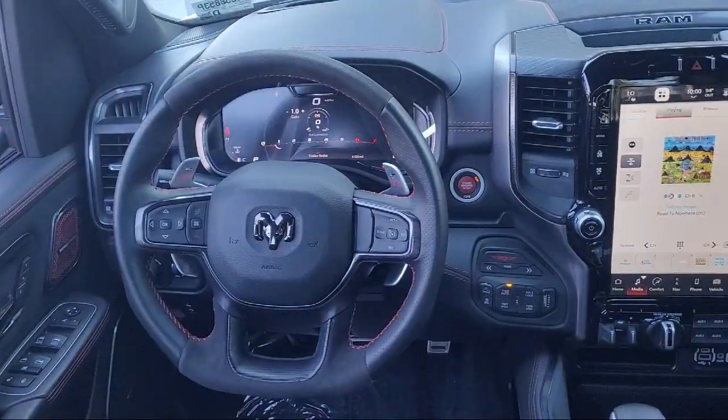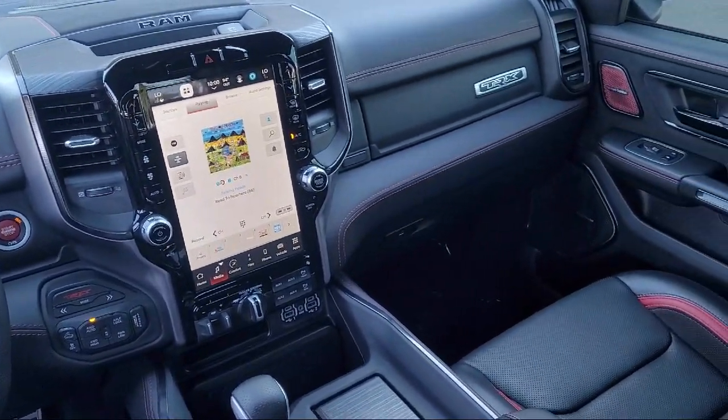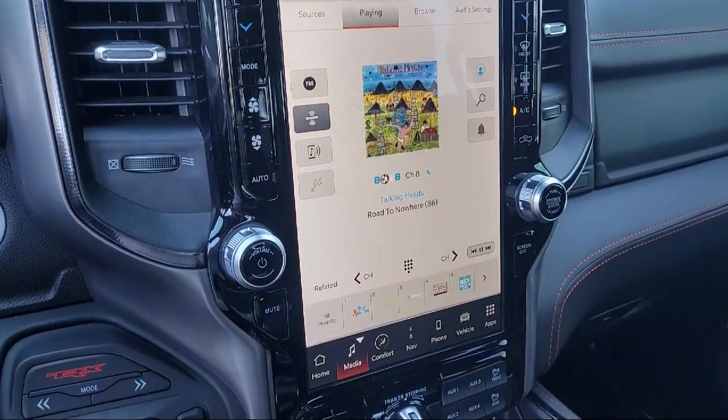Rain-sensitive windshield wipers, universal garage door opener, dual-pane panoramic sunroof, and has less than 5,000 miles on the odometer.